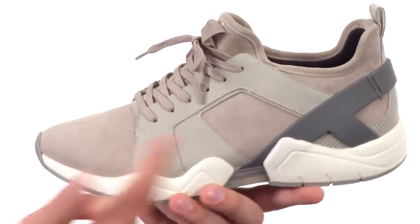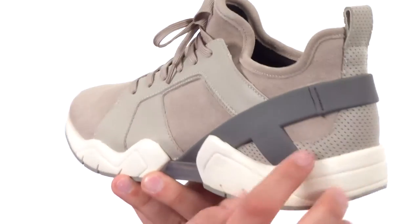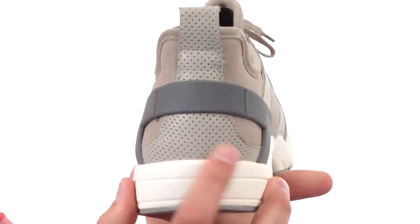These great looking sneakers have a leather and suede combination upper with that really cool looking strap and perforated detail here back near the heel.